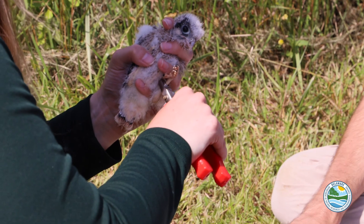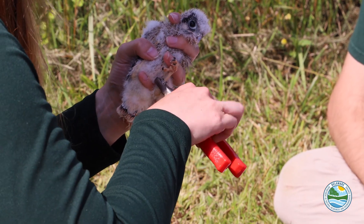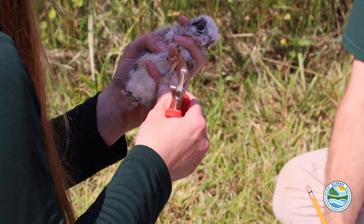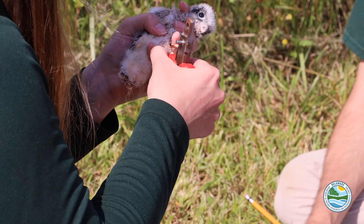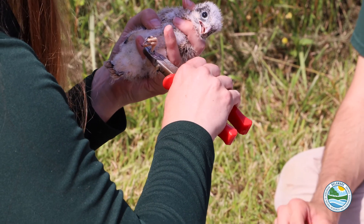Each bird gets a unique numbered USGS band. It goes on their left leg, which is their unique identifier that gets sent through the federal system, so that if we capture this bird again or unfortunately find it dead, we're able to determine which bird it was.